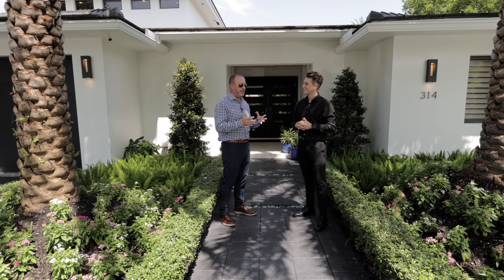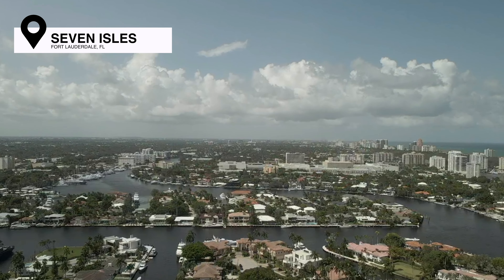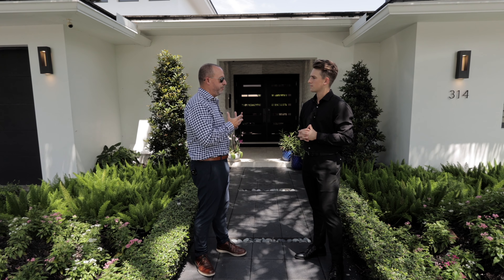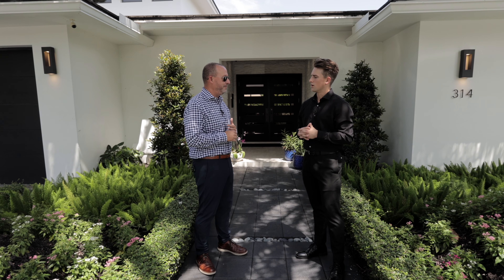First thing I want to let everybody know about this property is the location. This is Seven Isles, one of the most highly sought after neighborhoods in all of Fort Lauderdale. We also have a three bedroom, three bath home with a little over 3,200 square feet, sitting on a lot size of over 10,000 square feet.